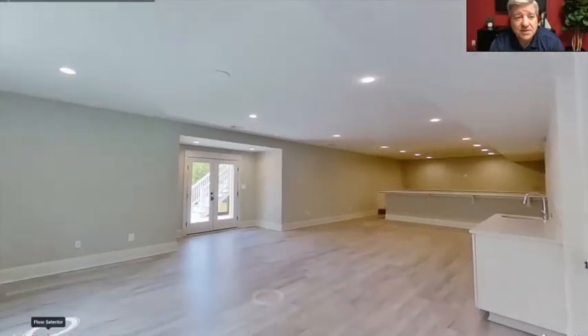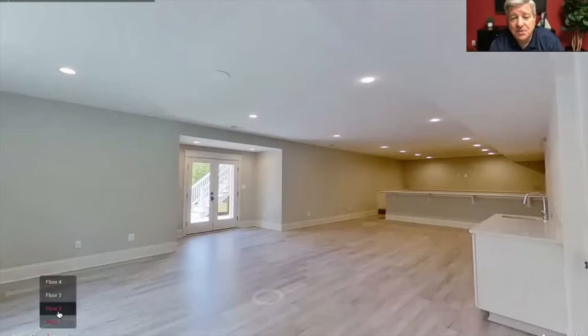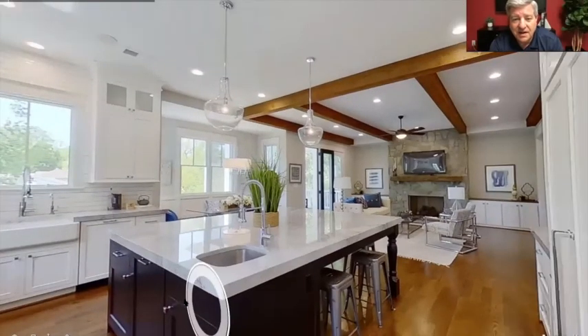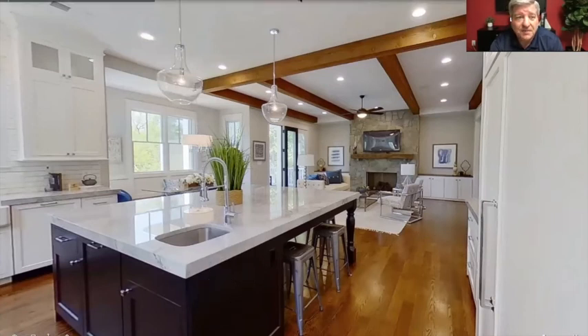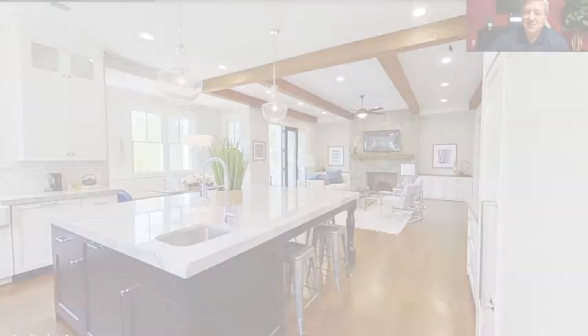That's our tour of 3616 North Upland Street in Country Club Hills. If you have any questions, you can call us here at the Francis Real Estate Group. Feel free to reach out at any time — I hope you have a great day. Thanks for joining us. Bye-bye.